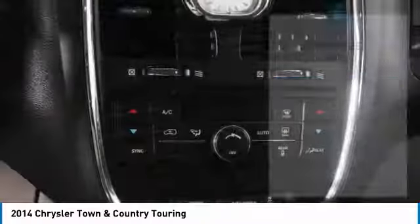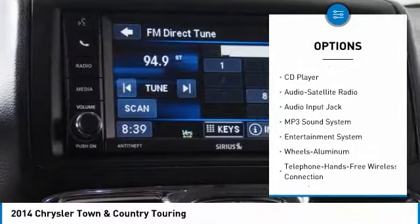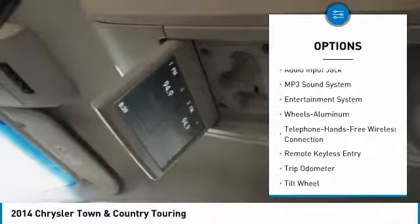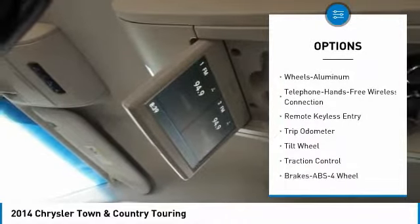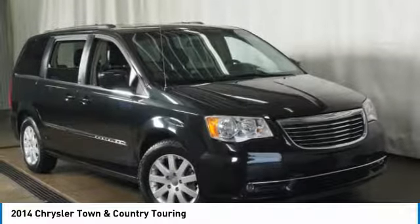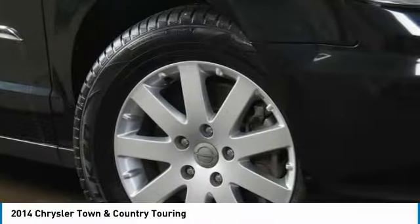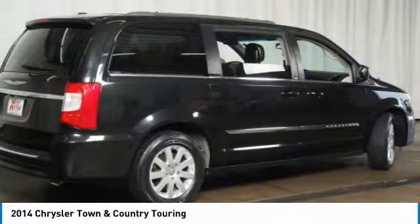Here are some of this vehicle's great options: anti-lock braking system, traction control, backup camera, Bluetooth wireless data link for hands-free phone, HomeLink garage door opener, power steering, aluminum wheels, cruise control, and rear defrost. Take this vehicle for a spin and see why so many shoppers are now proud owners.